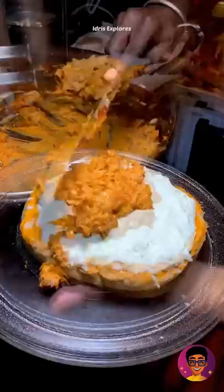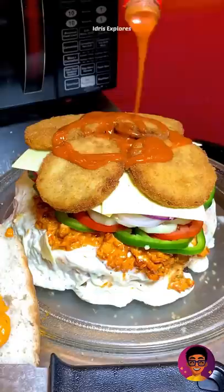This Bahubali shawarma is top size and it's very expensive. You can add mayonnaise, vegetables, cutlets, sauce, and cheese. It's very tasty. You can also share it with your friends.